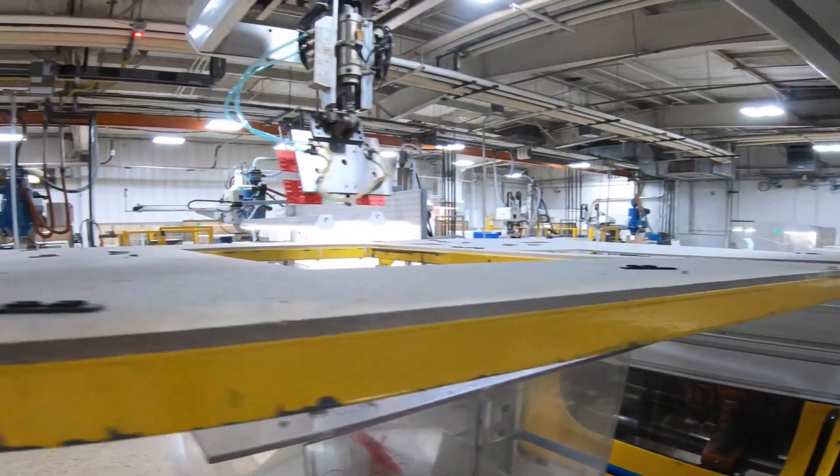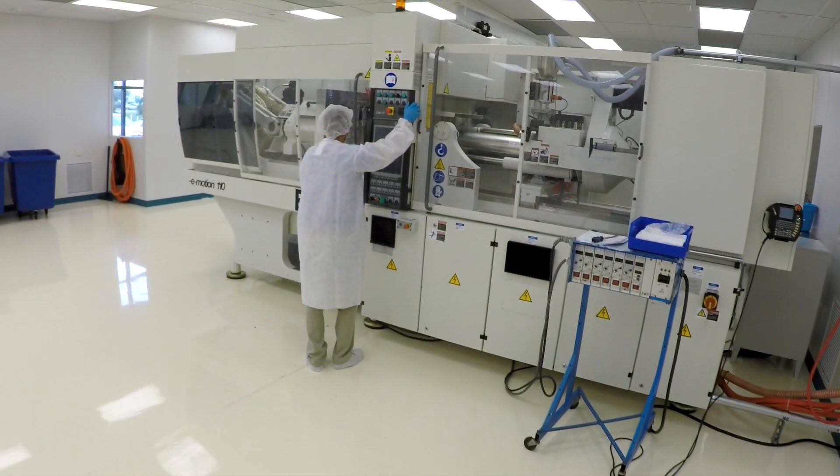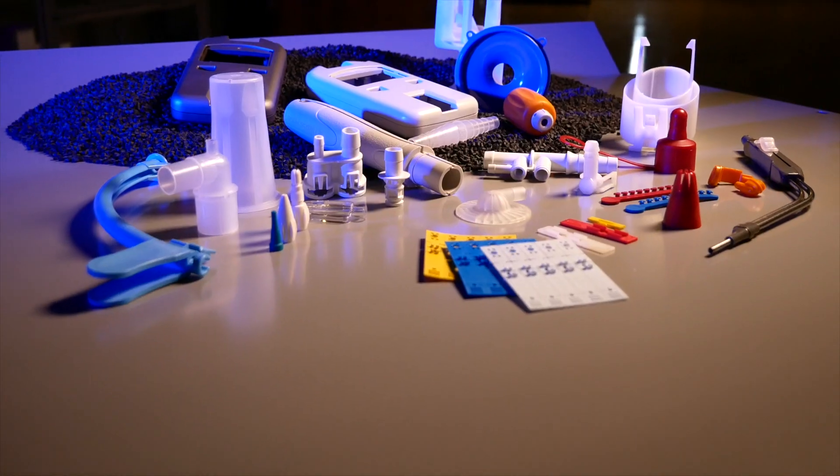We minimize human error going into that product. We run into a lot of clients and potential clients that come to us and say they want clean room parts, but they don't want to run them in a clean room — because they don't want to pay the expense for running a clean room.